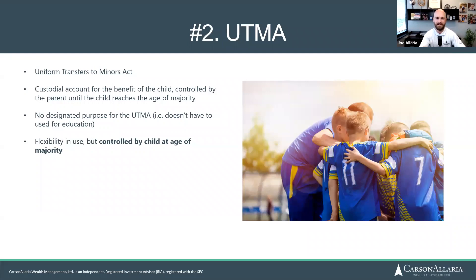Beware though — with an UTMA, when they hit the age of majority, they can take it all out and buy a fancy new car, or go gamble it away at the casino if they wanted to, because they will be in control — even if all your money went in there and you started the account.